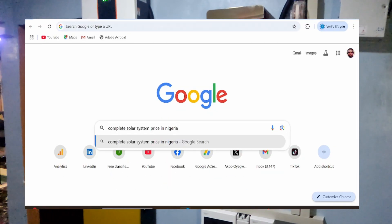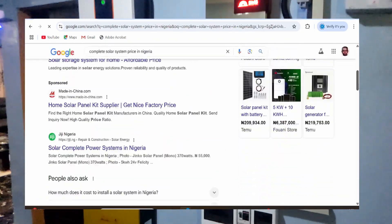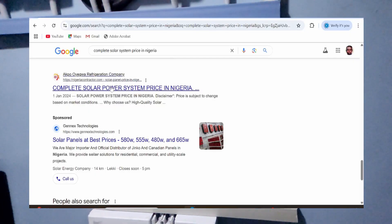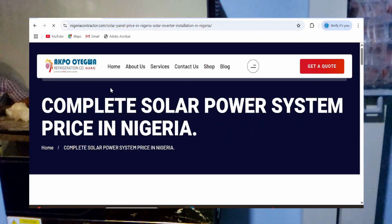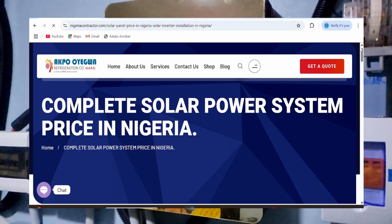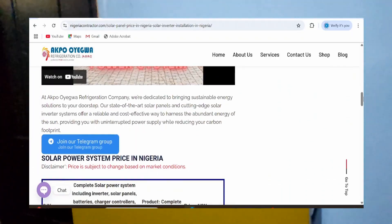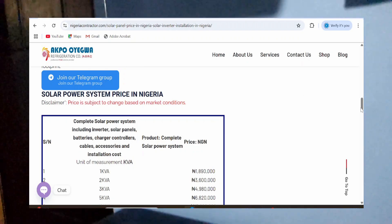On Google, type "complete solar system price in Nigeria." Click on our website and ensure the website loads — you can see our logo: complete solar power system price in Nigeria. Then scroll down, and on our website you will find various sizes of solar power systems with prices included.